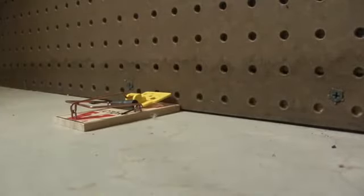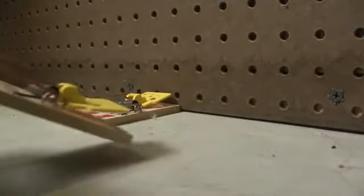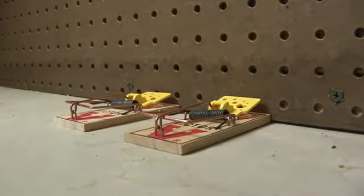The most common trapping mistake is using too few traps. For only a few mice, a dozen traps are not too many. For severe mouse infestations, traps should be placed close together in double sets in areas of high activity. About one inch of space should separate the two traps. These double sets help capture those rodents that attempt to jump over traps.